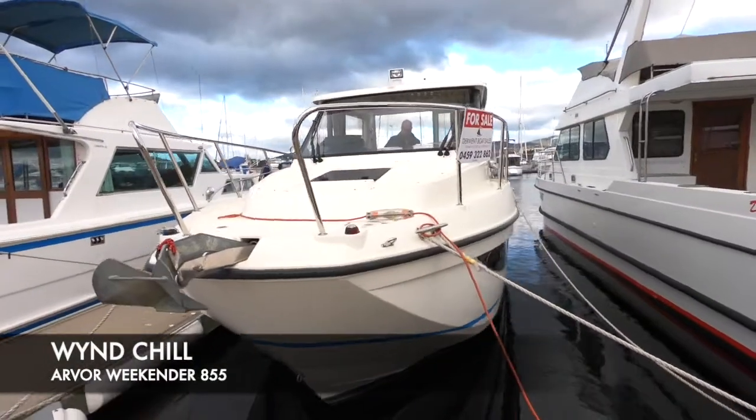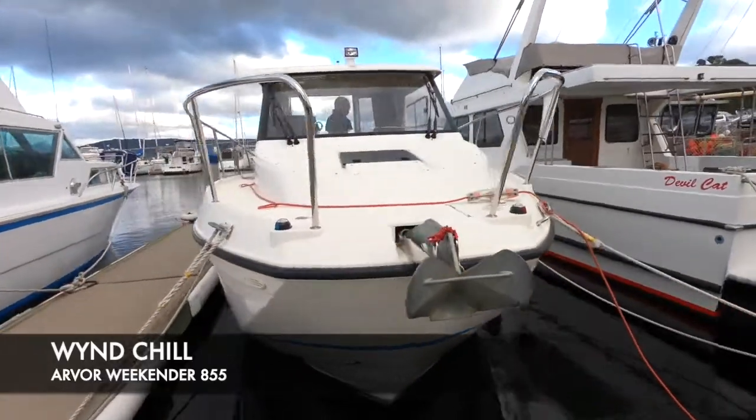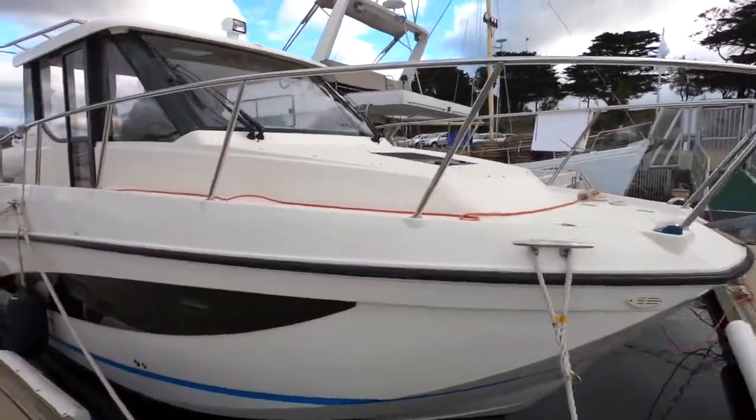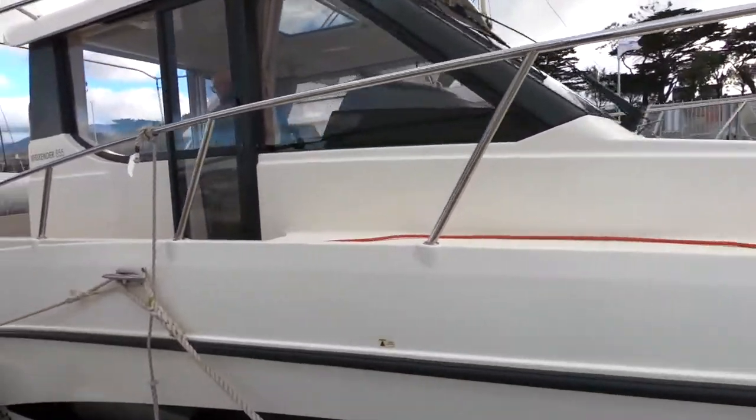Dohont Boat Sales are delighted to present Windchill, an Arvor Weekender 855 model. This boat was launched in 2015 to the current owners, so it's a one-owner boat.